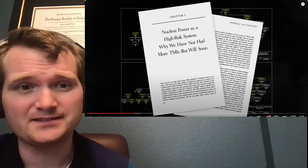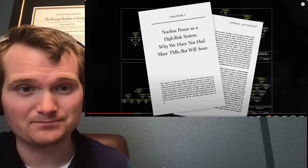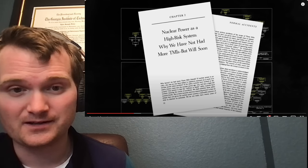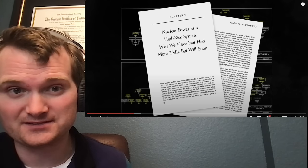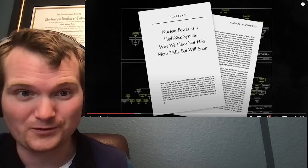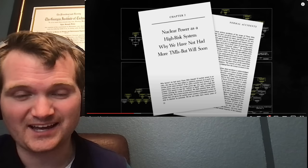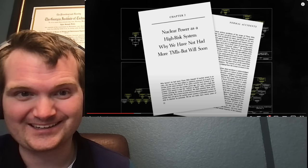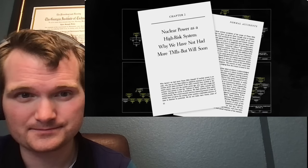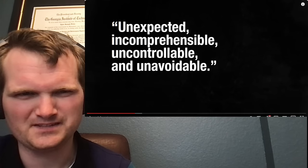Safety injection with the emergency core cooling system now has strict criteria on conditions that must be met before you can terminate it, and you don't terminate it all at once. Perrow argued Three Mile Island was normal in that it was unexpected, incomprehensible, uncontrollable, and unavoidable. Unexpected might be the closest to true, because operator training back then wasn't what it is now. But incomprehensible? You can pretty easily comprehend what's happening to your reactor coolant system — they were just looking at the wrong indications.